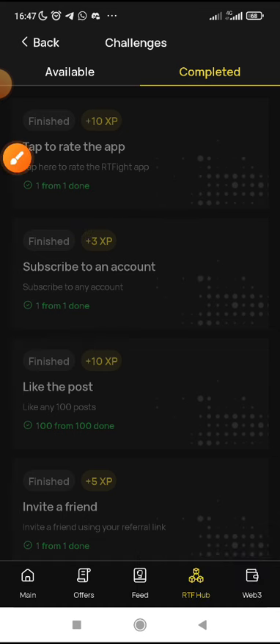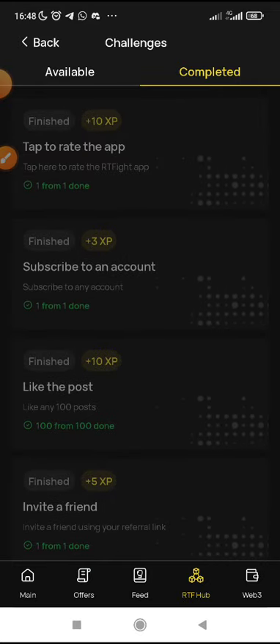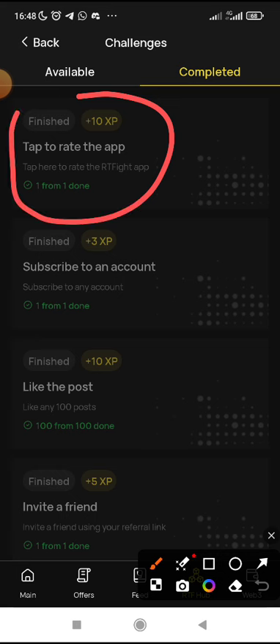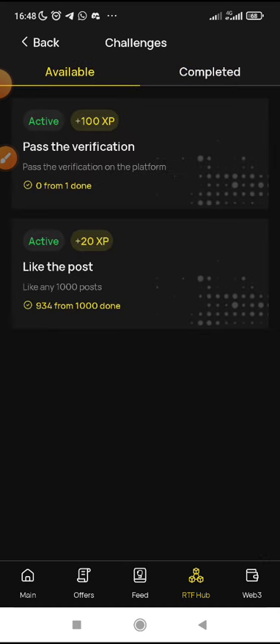Which other tasks do you find difficult? I think I've explained most of the tasks in my previous video. Also, about rating the app — just tap on it, it will take you to the Play Store. Then you rate them, whether 4 star or 5 star, and you comment 'good app' or something like that. Then you come back and claim your XP points. Just make sure you complete all the tasks as instructed — if it is the one to like, like; if it is the one to comment, comment.